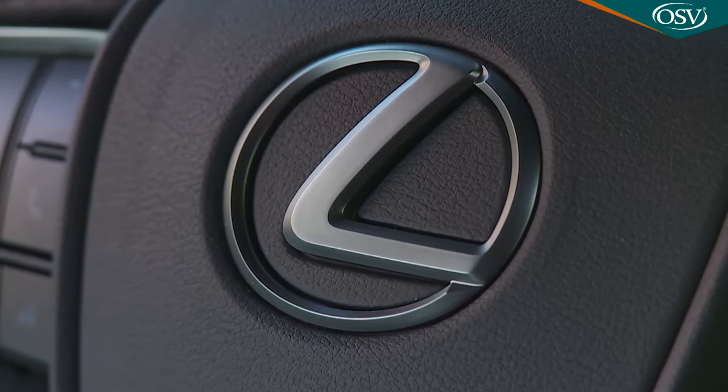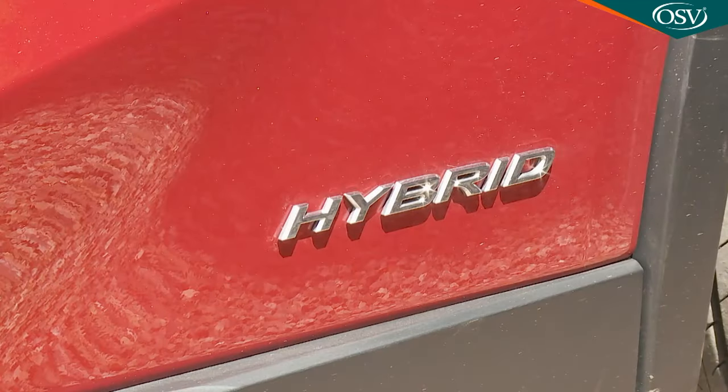Sooner or later, every buyer in this segment is going to have to switch to a powertrain that is in some way electrified. If you're going to take the plunge now, Lexus reasons, then why not do so with a brand that has over two decades of experience with this technology? Not that you actually have much option if you're looking for a properly premium-badged small SUV. At the time of the test, Lexus was the only car maker offering any sort of full hybrid engine in this segment, and for the foreseeable future it'll be the only car maker able to offer a full hybrid engine with any real degree of affordability in this sector.